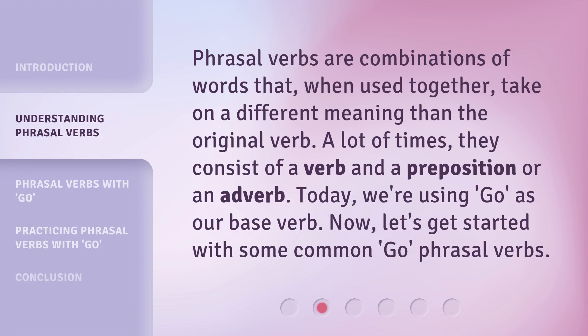Phrasal verbs are combinations of words that, when used together, take on a different meaning than the original verb. A lot of times, they consist of a verb and a preposition or an adverb. Today, we're using go as our base verb. Now, let's get started with some common go phrasal verbs.